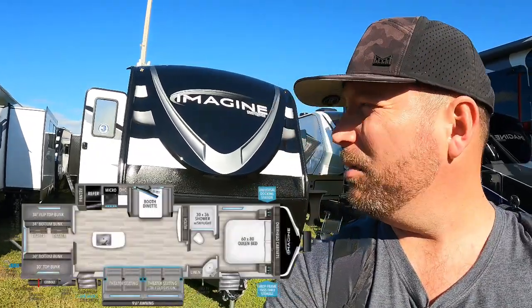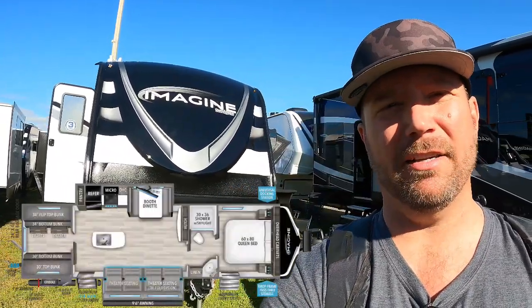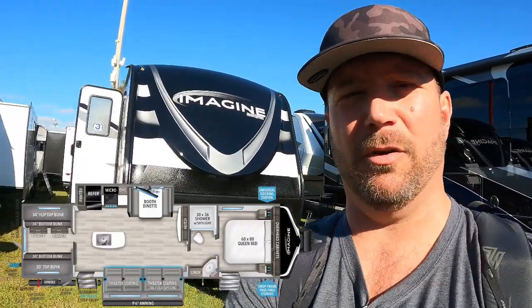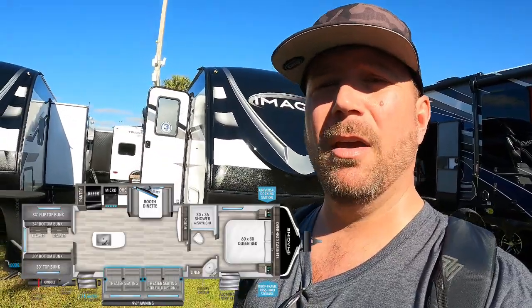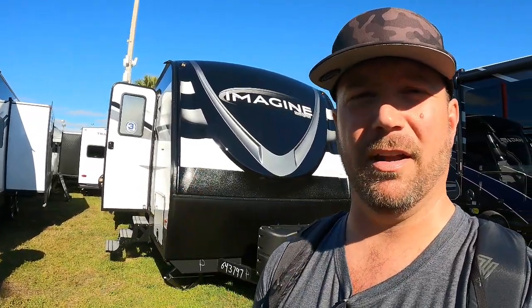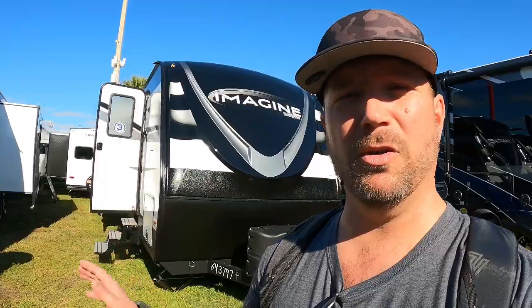Hey, welcome back friends. Got a great walkthrough for you today. This one is near and dear to my heart. I've got an updated 3210 BH Imagine from Grand Design. If you guys don't follow the channel, last year we had the very first 3210 off of the production line — it was a prototype. We camped it a few months, gave Grand Design feedback, and they took a lot of that feedback, and this is the finished product. So I'm super excited to show it to you today.